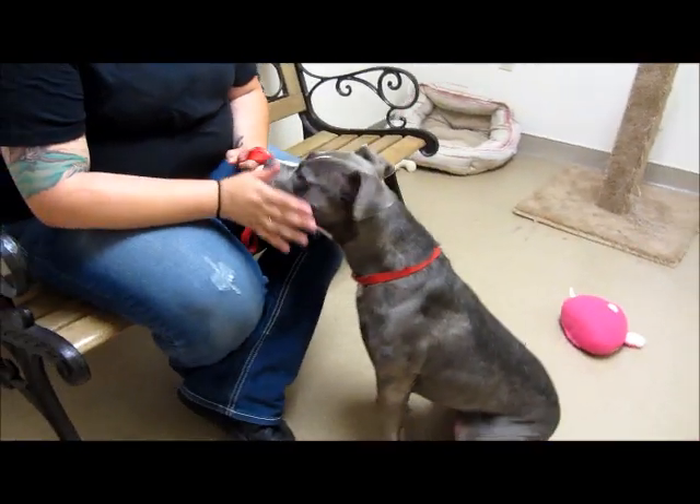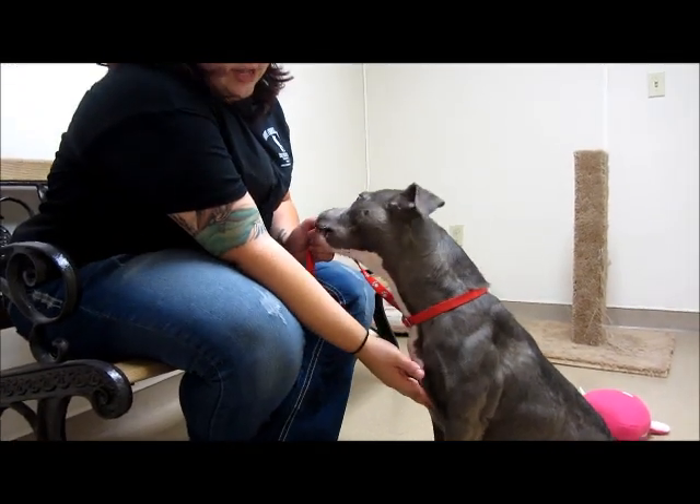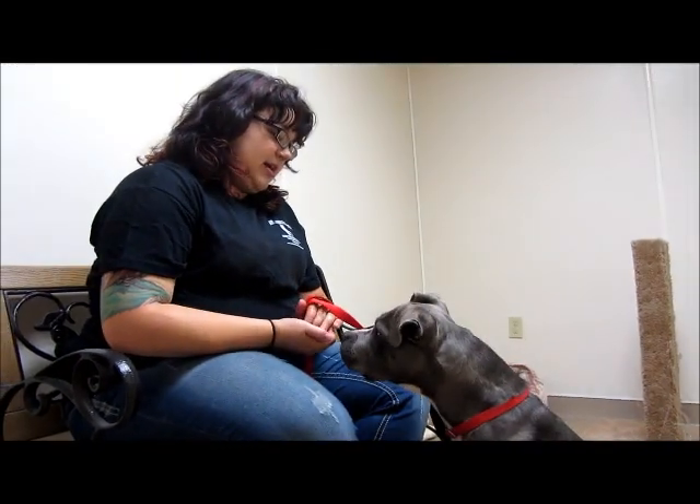You guys can see she's gorgeous. She's got a beautiful blue silver coat. She's got some white on her face and on her chest and on her feet, and a little bit on her belly too.